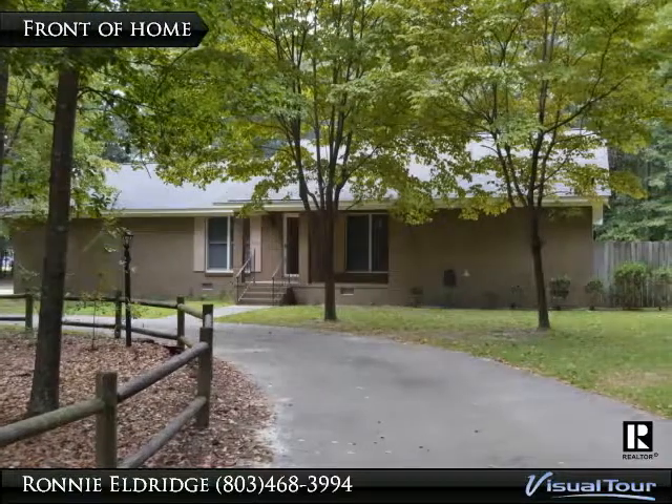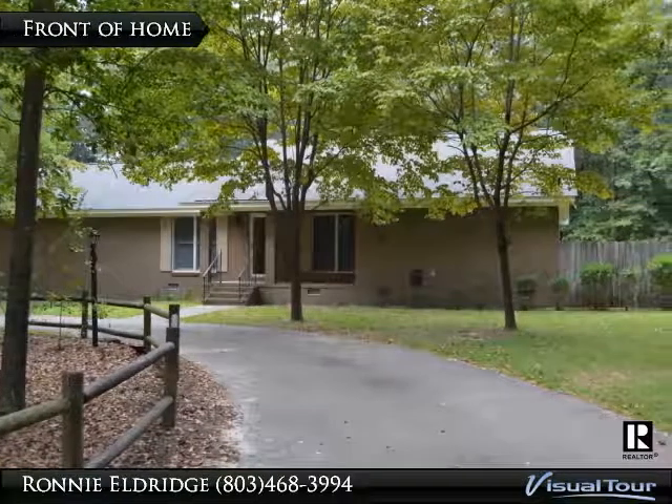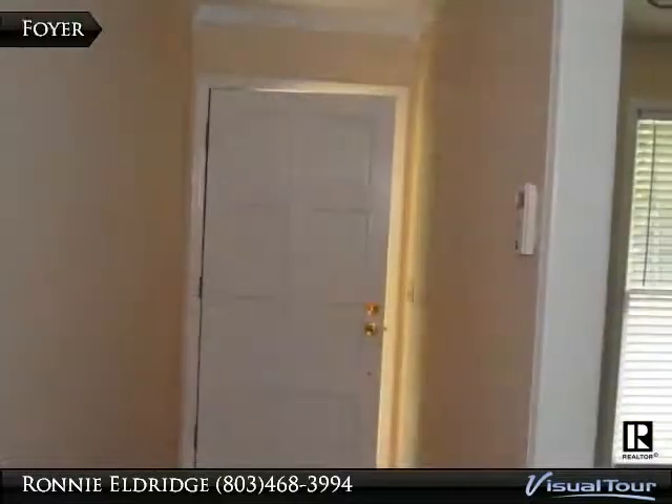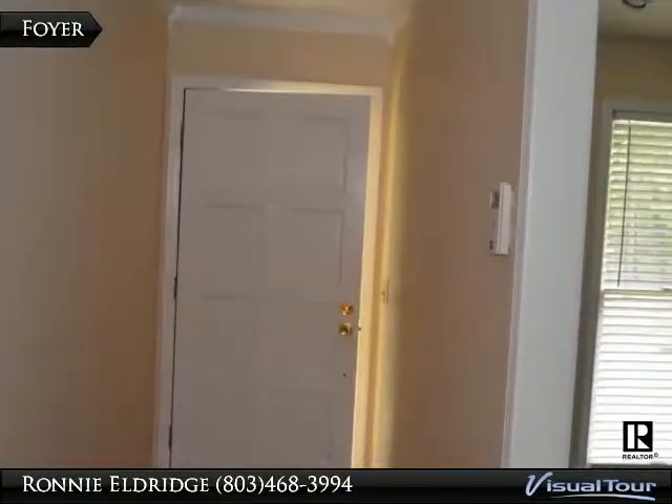This 4 bedroom 2 bath home is located on a large wooded lot. The circular driveway is beautifully landscaped and leads to the 2 car garage, or it circles around the front of the home.